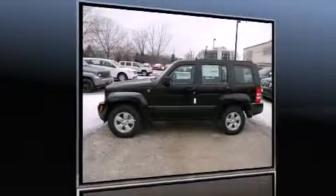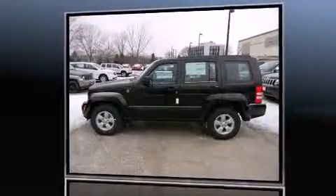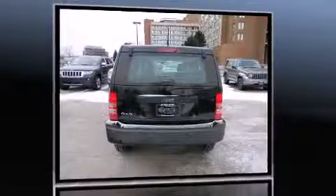The 2012 Jeep Liberty. It features an automatic transmission, four-wheel drive, and a refined six-cylinder engine.